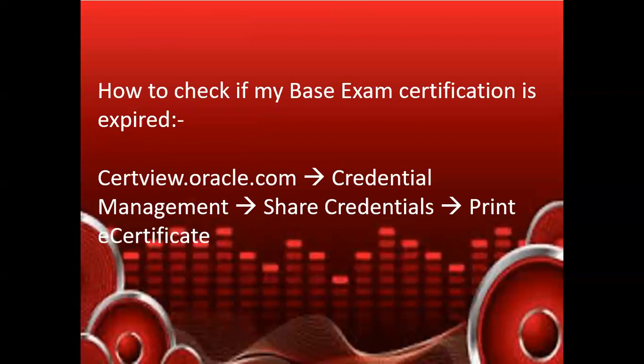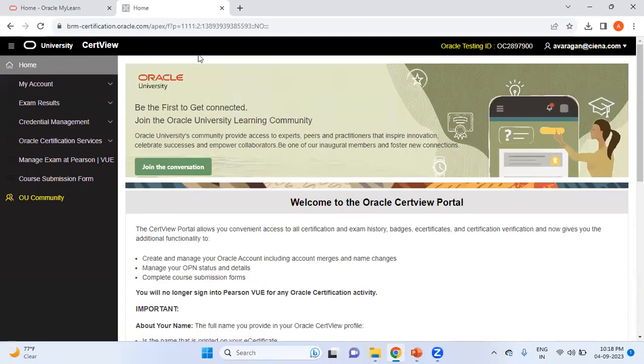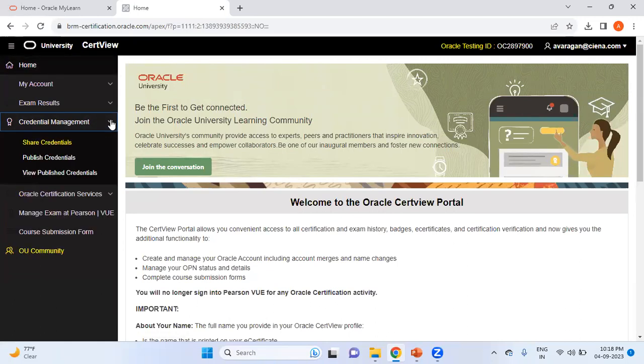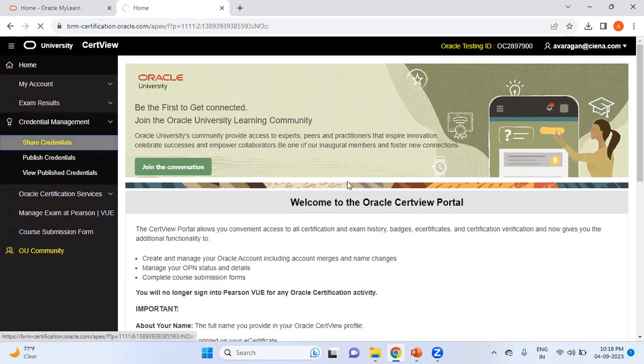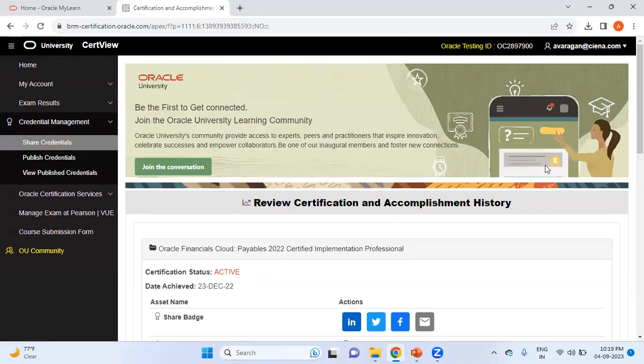Now I'll show how to check if your base exam certification has expired or is still valid. I'll log into certview.oracle.com and navigate to show my certification, so you can see whether I'm eligible to write the delta exam. Under certview.oracle.com you can go to Credential Management and then go to Share Credentials. In my case, taking the Payables exam as an example, I have written my Payables Fusion Cloud Implementation Specialist exam in December 2022.